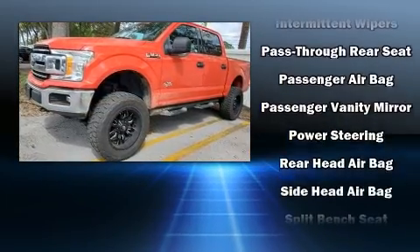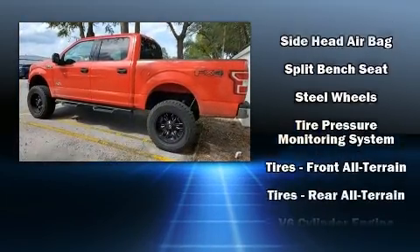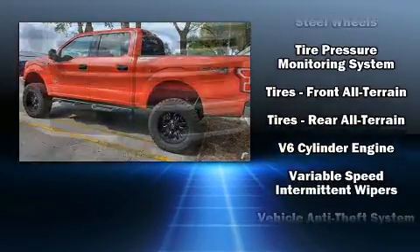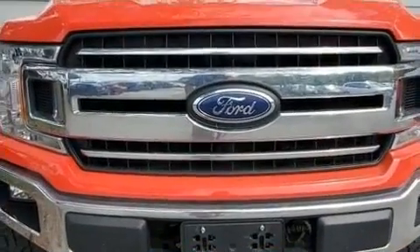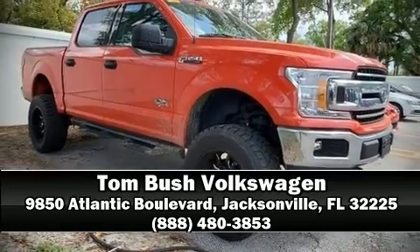A CARFAX history report provides you peace of mind by detailing information related to past owners and service records. Our sales staff will help you find the vehicle that you've been searching for. Come on in and take a test drive!